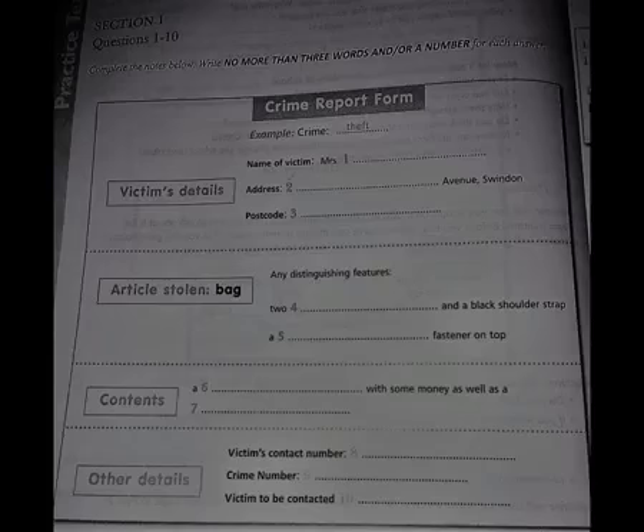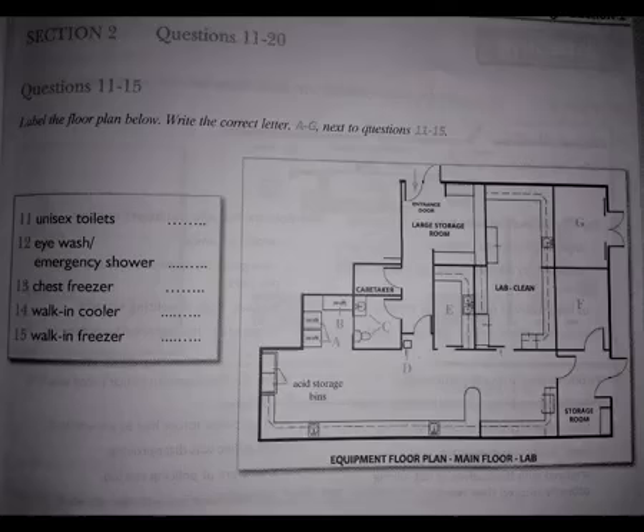Now, turn to Section 2. You will hear a scientist giving a laboratory induction to a group of new employees. First, you will have time to look at questions 11 to 15.